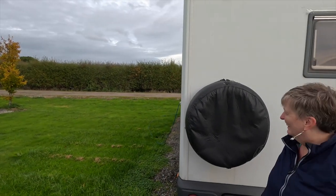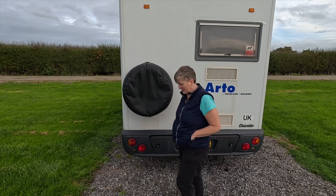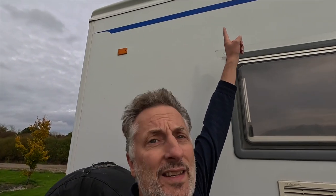There's a spare tire on the back, and we want to get a cover for it — probably with our logo on at some stage. Just up here is a reversing camera that we had fitted after we bought the van. It connects wirelessly to our Garmin sat nav, so we can use one screen for either sat nav mode or reverse camera mode — quite useful.